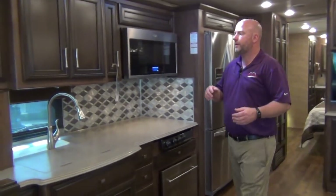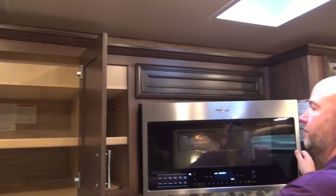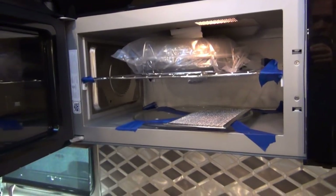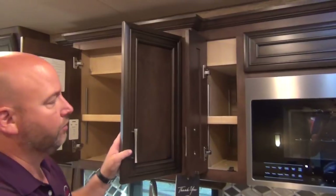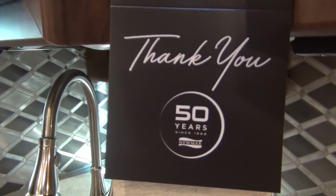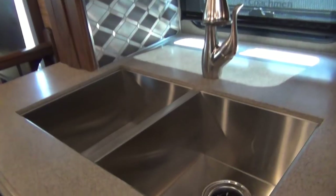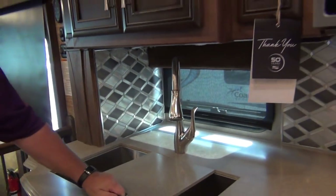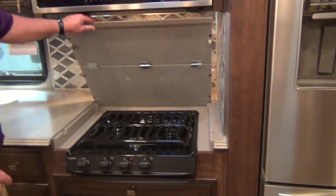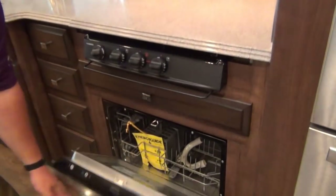Let's go to the kitchen. We'll do the uppers first. This is a convection microwave — residential, a Whirlpool. These two upper cabinets have adjustable shelves, so you can raise and lower them to whatever your needs are. We have a double bowl stainless sink and that is a pull-down sink sprayer. An undermount three-burner cooktop. And since we already have an oven in our convection microwave, that opens the door for a dishwasher — check that out!